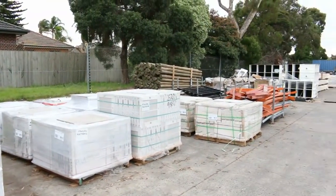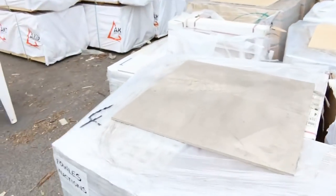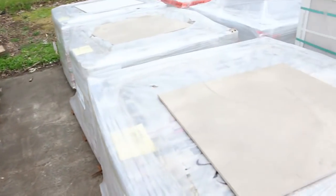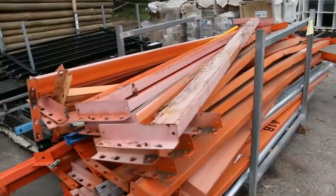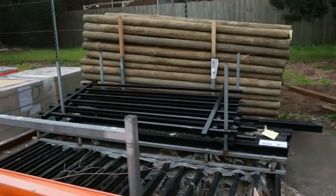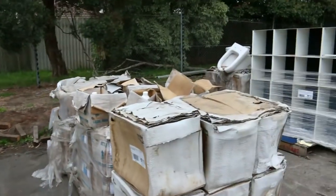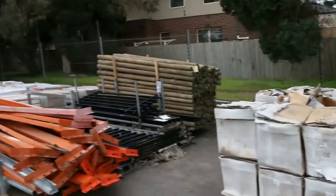I've got some treated pine poles over there and a nice lot there as well. A bit of clearance stock down the back — some pallets of bits and pieces such as black metal fencing, all sorts of stuff, and some pallet racking material. Plenty of stuff there, so we'll just make our way now towards the shed.